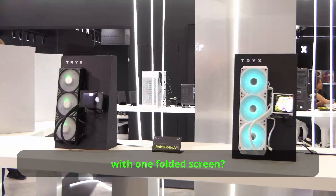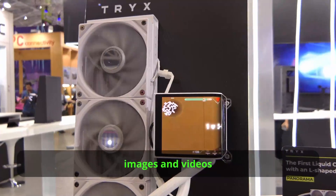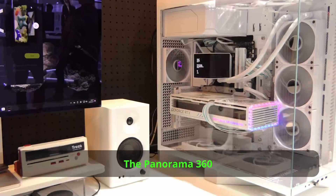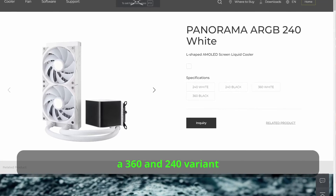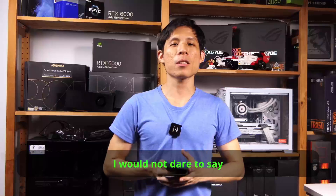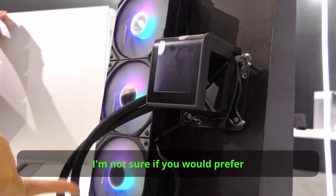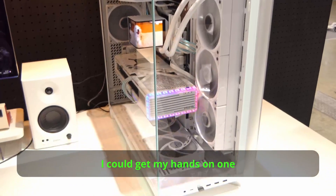Have you ever seen a cooler with one folded screen? Unlike other coolers, Tri-X gives you one seamless screen to showcase high-definition images and videos in full landscape or split screen mode. It is 6.5 inches, 2K 60Hz, similar to a high-end smartphone screen but in a smaller form factor. The Panorama 360 uses the Azertax mounting system, so it should be easy to install. Tri-X is selling 360 and 240 variants right now in black and white. Tri-X also teases the Panorama SE, a future concept where you can detach and change the orientation of the LCD display between portrait and landscape mode. I think this cooler should win an award and hopefully I can get my hands on one.